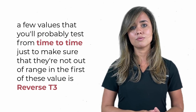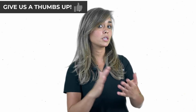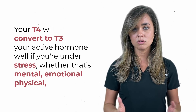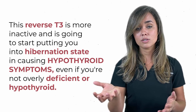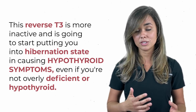There are a few values tested from time to time to make sure they're not out of range. The first is reverse T3. In a healthy environment, your T4 will convert to T3, your active hormone. But if you're under stress — whether mental, emotional, physical, or an illness — your T4 will start to convert to something called reverse T3. This is very similar to the T3 molecule; they both try to bind the same receptors. If this value is elevated, it's going to bind the receptors instead of your active T3. Reverse T3 is more inactive — it's going to start putting you into a hibernation state and causing hypothyroid symptoms, even if you're not overtly deficient or hypothyroid.